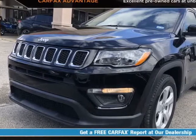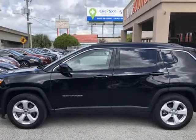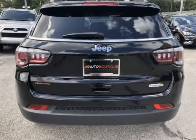This 2019 Jeep Compass Latitude is brought to you by Auto Boutique. Auto Boutique is proud to offer excellent pre-owned vehicles priced thousands of dollars below retail value. Found a similar vehicle at a lower price? We will match it.